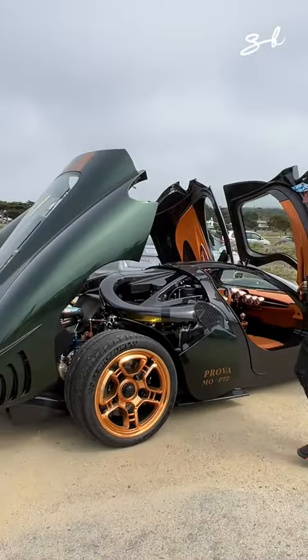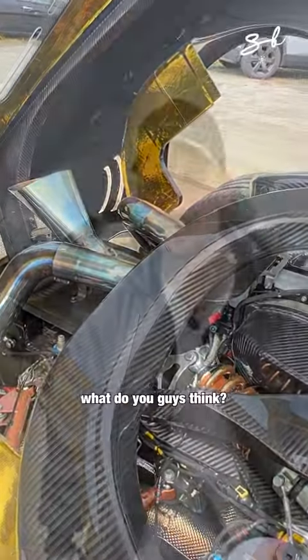Look at that — five liters, supercharged V8, 750 horsepower. What do you guys think?